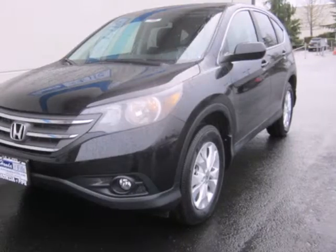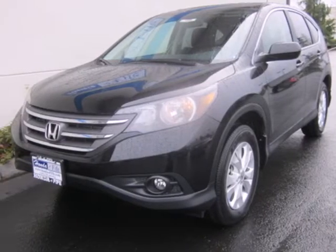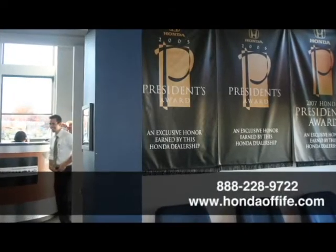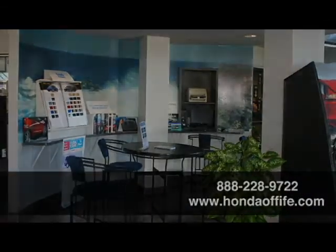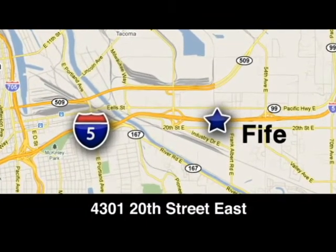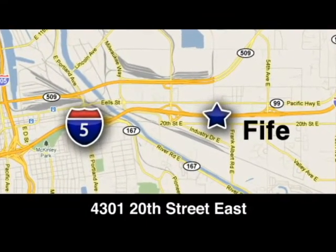Come and see this attractive 2013 CR-V for yourself today. Call, click, or stop in to Honda of Fife today. We're conveniently located at 4301 20th Street East in Fife, Washington, right on I-5.